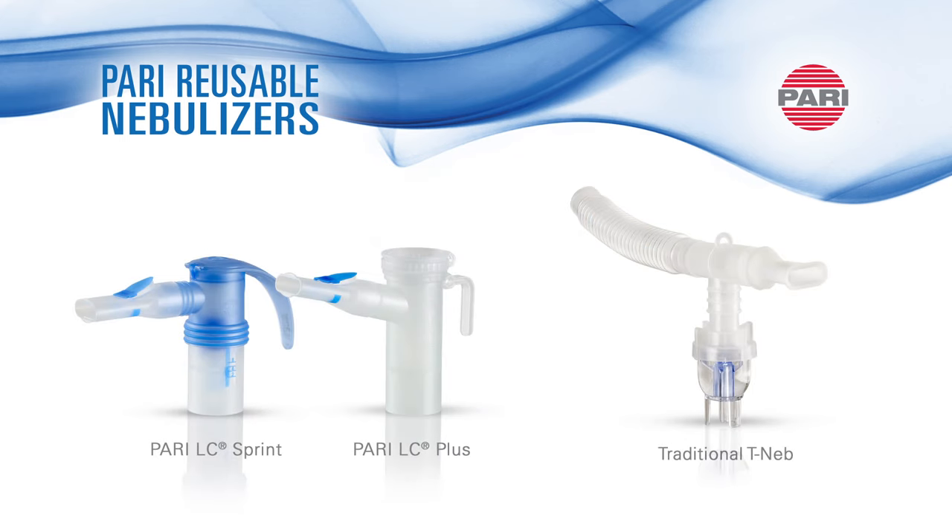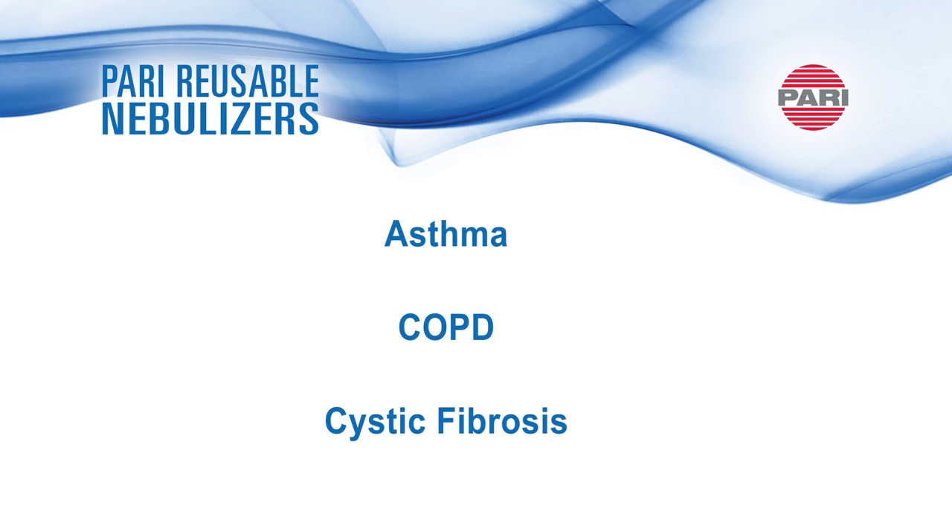A nebulizer is a device that turns prescribed liquid medication into an aerosol for inhalation. It is commonly used to treat various respiratory conditions such as asthma, COPD, and cystic fibrosis.